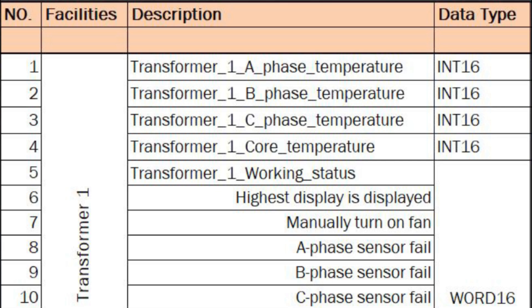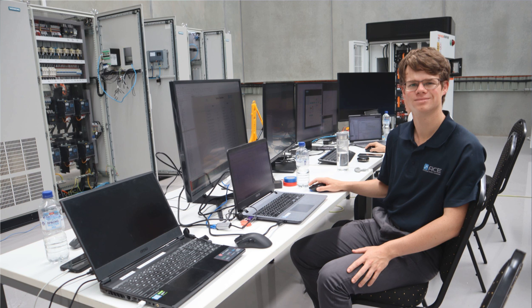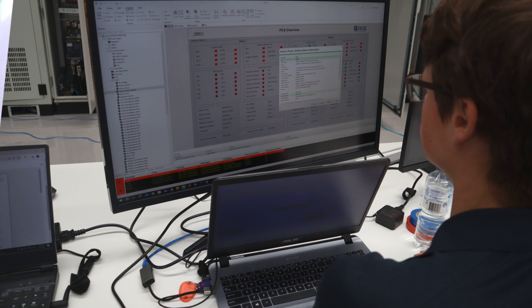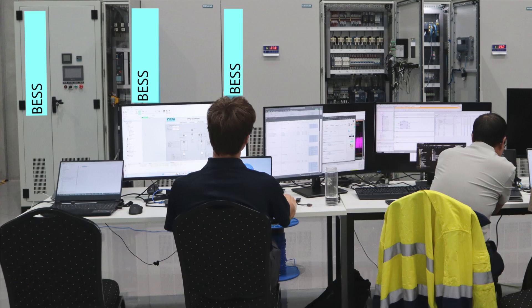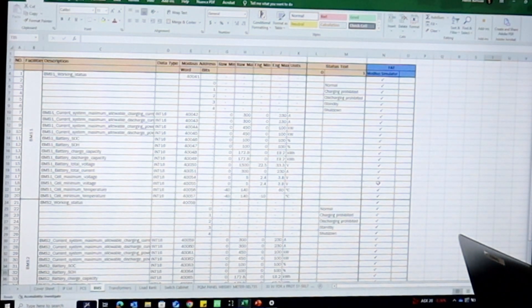An IO list was created to implement into GeoSCADA, including the engineering values provided in different states. Testing was based on a Modbus simulator, which is how all these points were tested — I'll go through that in more detail when I look at GeoSCADA.